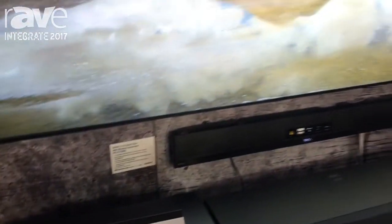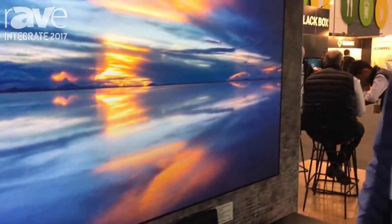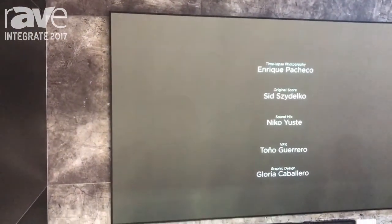Hi, I'm Michael from Sony. You're at Integrate 2017. This is the Sony VPL VZ1000. It's a two and a half thousand lumen laser 4K home cinema projector. It's an ultra short throw one as well, suitable for both home and commercial applications.